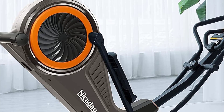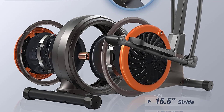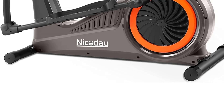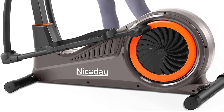It's impossibly quiet, doesn't require any electricity, has 16 resistance levels, and has a user weight capacity of up to 400 pounds. There are ellipticals that cost twice as much as this one that don't have half of those features. In other words, it's not one of the best ellipticals, but as we like to say, it will get the job done.